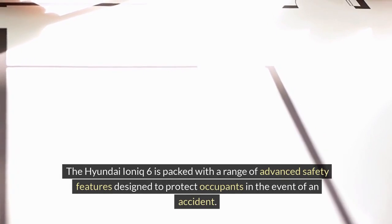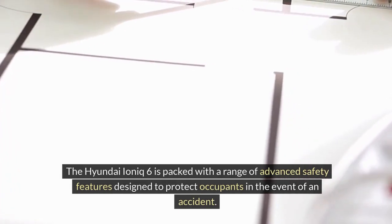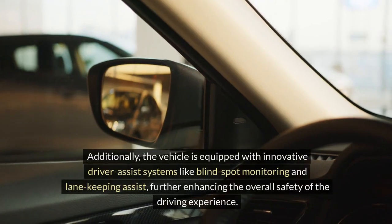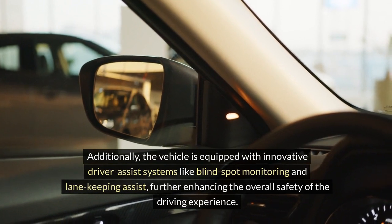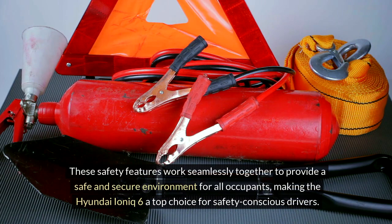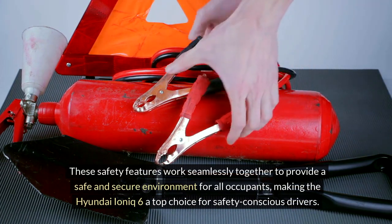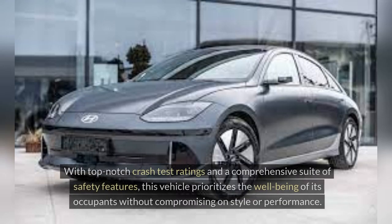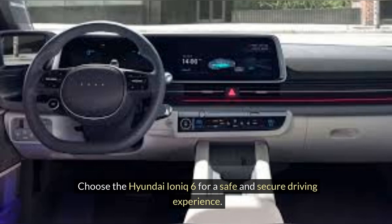Safety features overview. The Hyundai IONIQ 6 is packed with a range of advanced safety features designed to protect occupants. From passive safety features like multiple airbags strategically placed throughout the cabin, to active safety technologies such as forward collision warning and automatic emergency braking, the IONIQ 6 leaves no stone unturned. Additionally, the vehicle is equipped with innovative driver assist systems like blind spot monitoring and lane keeping assist, further enhancing the overall safety of the driving experience. These features work seamlessly together to provide a safe and secure environment, making the Hyundai IONIQ 6 a top choice for safety-conscious drivers.